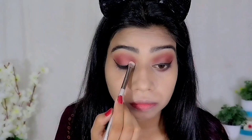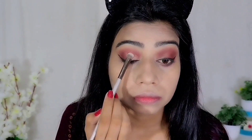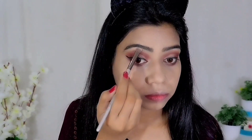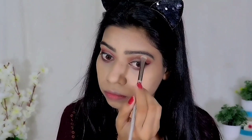Then I took my WET & WILD Mega Glow Highlighter and made a soft cut crease with it. Instead of using concealer for the cut crease, I used the highlighter for a softer effect — and it gave a beautiful gradient effect. After blending the crease, the edges were softened beautifully. I applied the highlighter in the inner corners and on the brow bone as well.